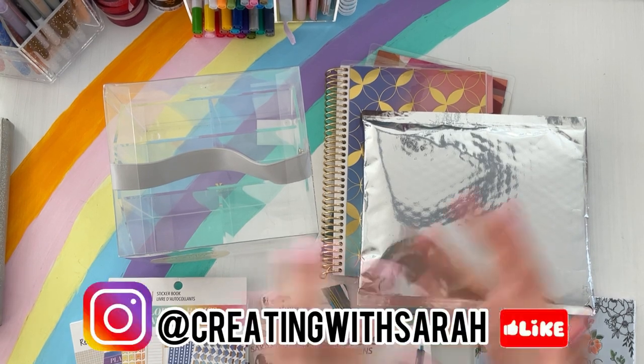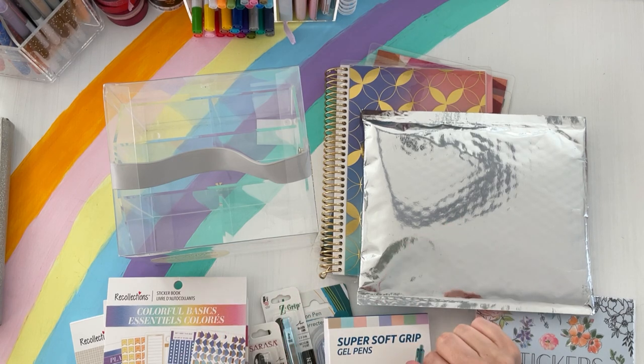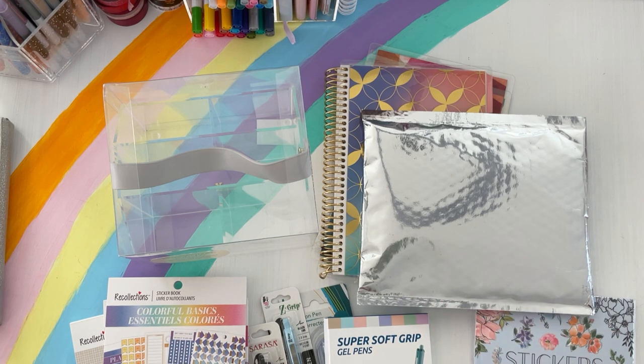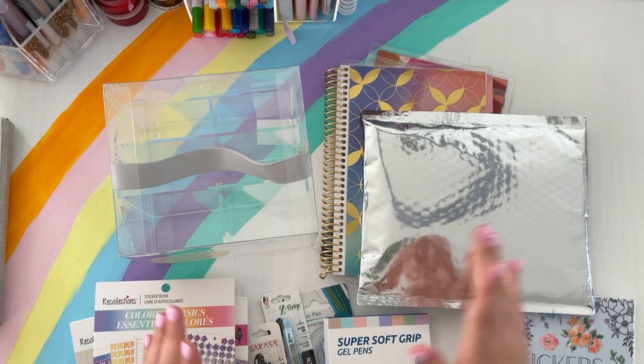Hey there planners, welcome back to the channel Creating with Sarah. Today's video is a collective planner haul of things I've collected mostly in January. I have things from Erin Condren, Simply Gilded, Live Love Posh, the Dollar Tree (which was super random), Amazon, and Michaels. So let's get started!